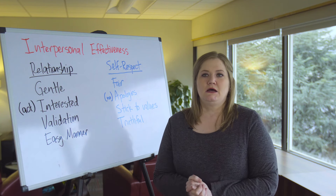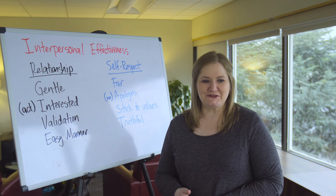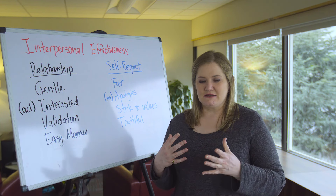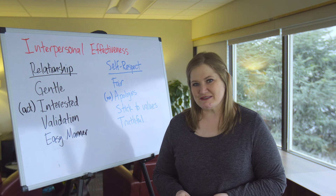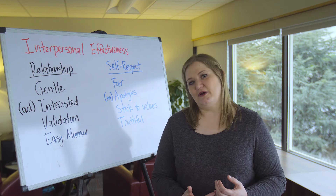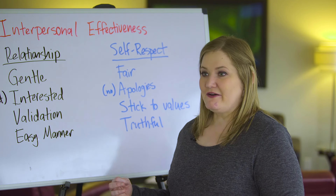Next is validation, which is probably the most important part of building relationships. We want to be with people who make us feel good, and making other people feel good brings deep satisfaction. Validation does not mean agreeing with people or telling them they're right if you think they're wrong. Validation is communicating that you understand what someone is saying and the why of how they're feeling — you're saying, 'I get what you mean and I understand why you feel that way.' We just have to convey that we understand.